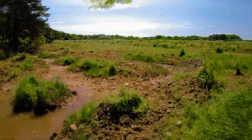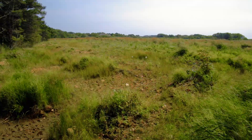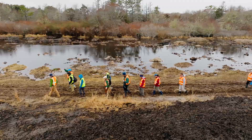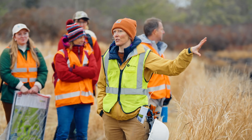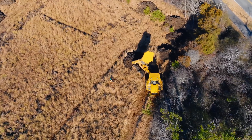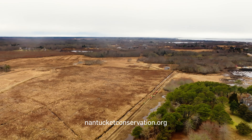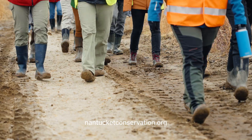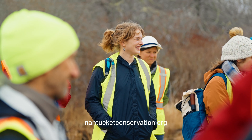This transformation didn't happen overnight. It's the result of years of careful research, thoughtful planning, and the dedicated efforts of a dream team of partners. And this is just the beginning. Follow our progress at NantucketConservation.org and be part of this journey as we prepare to reopen the property to the community in March of 2025.